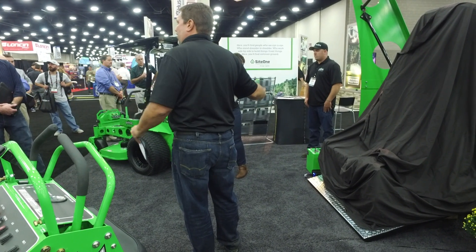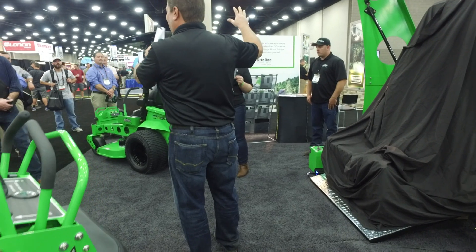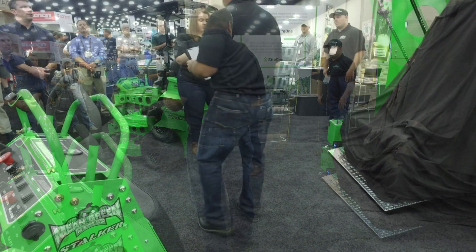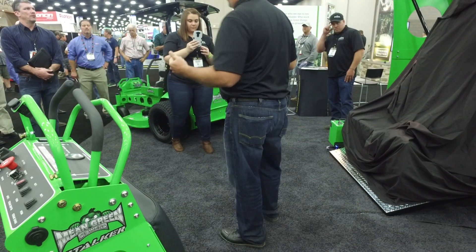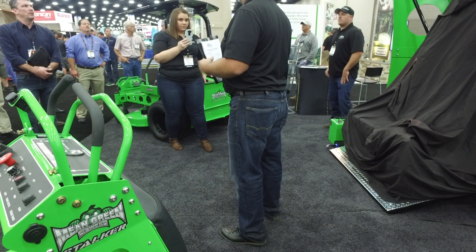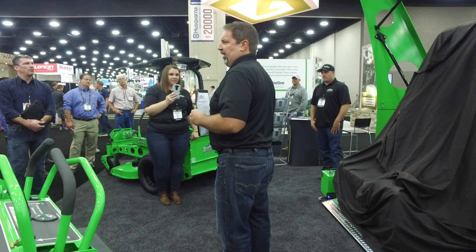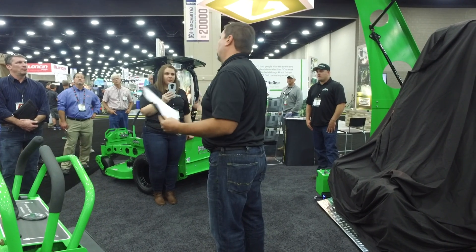The neat thing is this is mobile. This doesn't just hang on your wall as a power source — this is something that you can take with you. One of the things that we've been trying to do is make our equipment get a little more of the consumer involved.